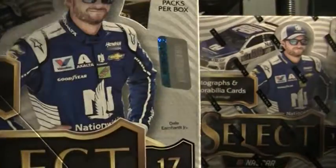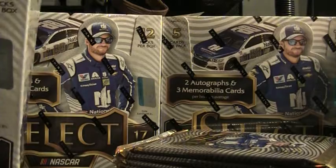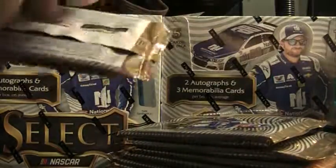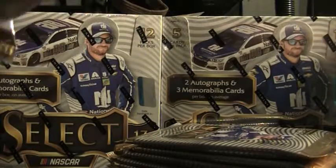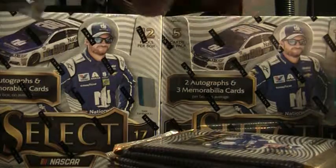In my experience now, probably opening 11 or 12 cases, I have noticed that the second half of the case usually seems to be really nice. I don't know if it's just the way I grab them or it's that back part of the case. Either way, I'm hoping, I'm praying, that we can get some beasts out of here.